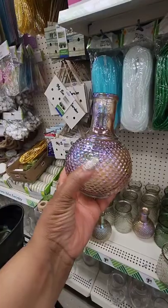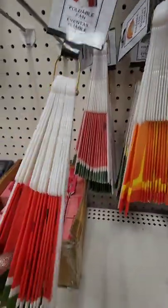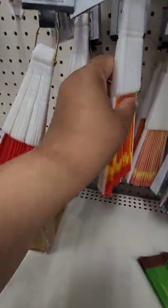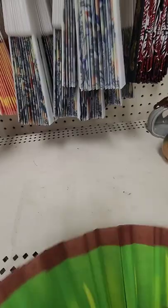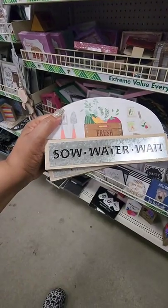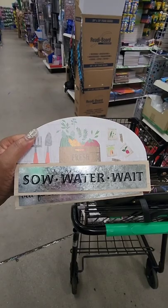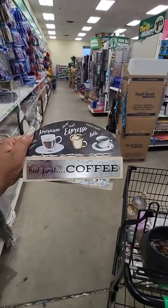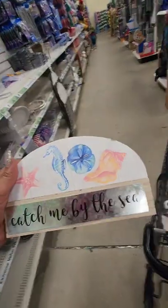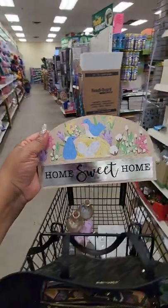Foldable fans — this one's a watermelon, this looks like an orange slice, this might be a kiwi. New and fun for summer — you can fan yourself. Also these signs: not sure if they're new or brought back, but one says 'But First Coffee' — cute for a coffee bar — one says 'Catch Me by the Sea' for a beach theme, and one says 'Home Sweet Home.'